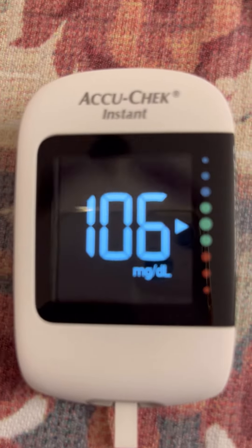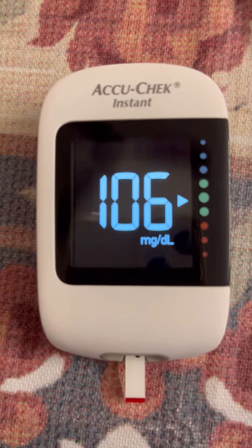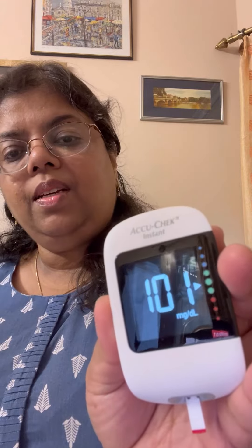This is my random blood sugar after my morning coffee and some nuts. This is about 40 grams of almond flour bread. After nearly 2 hours I'm going to check my sugar level — as you can see, it's 101.